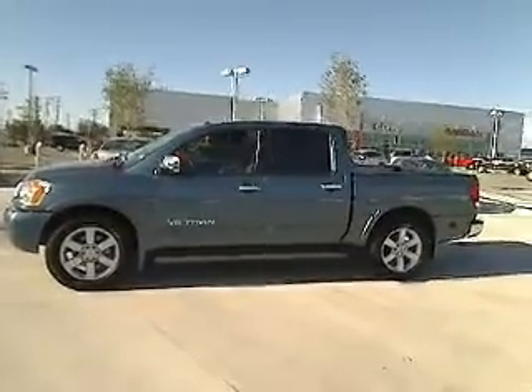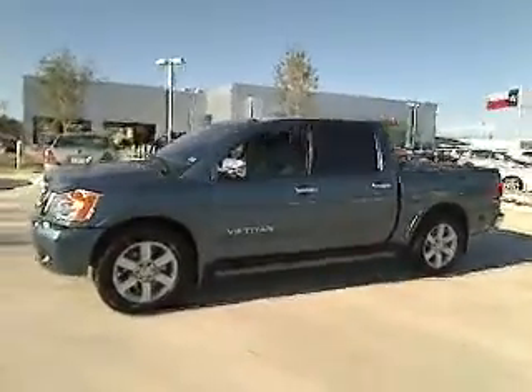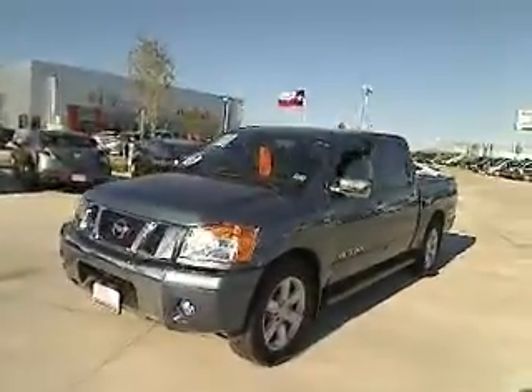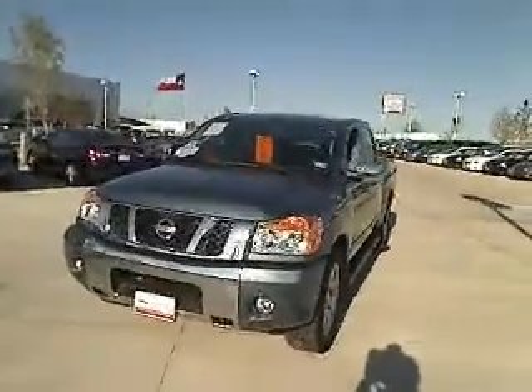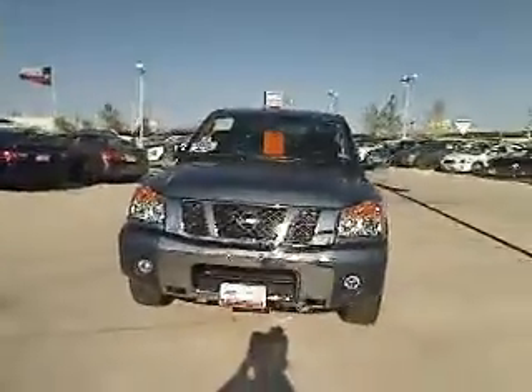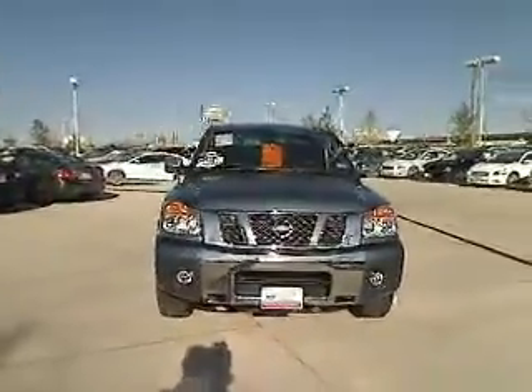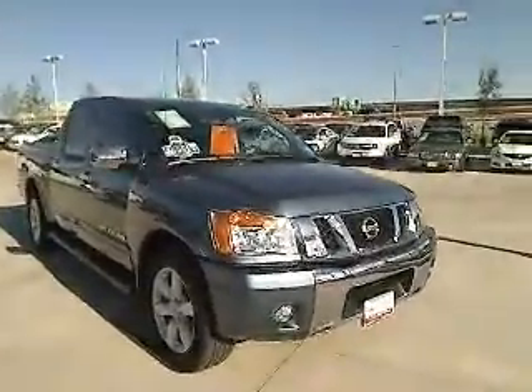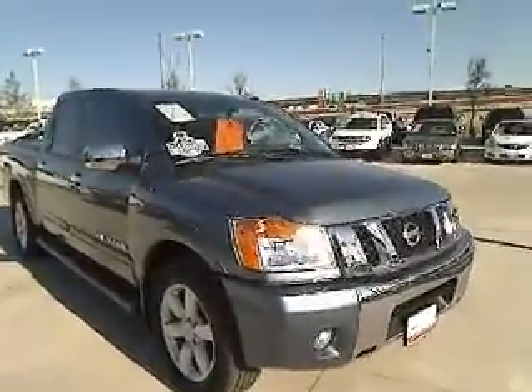The 2010 Nissan Titan. The Titan houses the Endurance V8 engine, the largest standard truck engine in its class. But the benefits don't stop there. The massive interior cabin boasts a fold-up rear bench seat and a flat loading floor. When it comes to power and comfort, the Titan can't be beat.